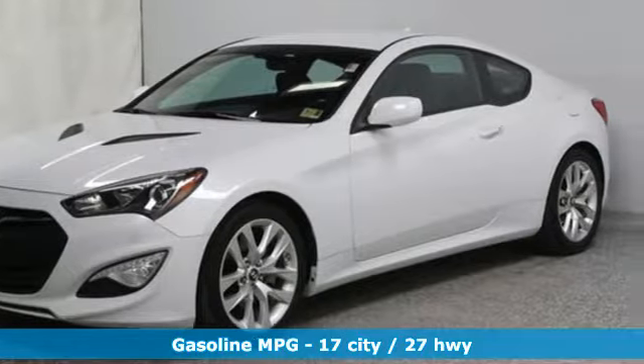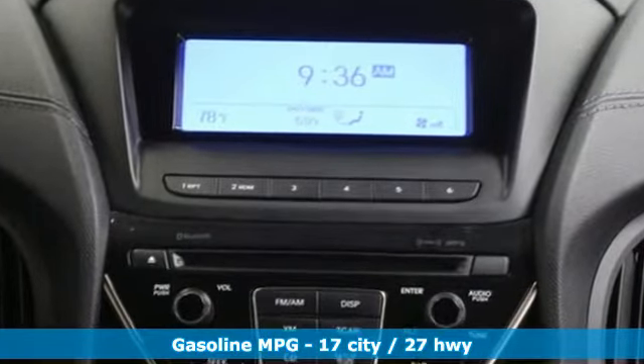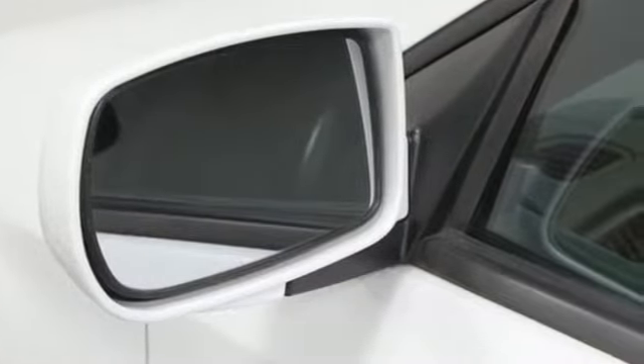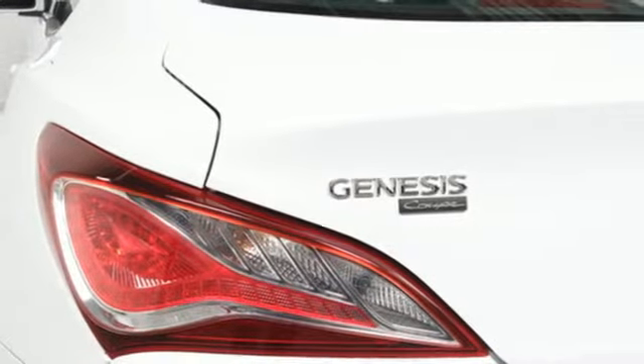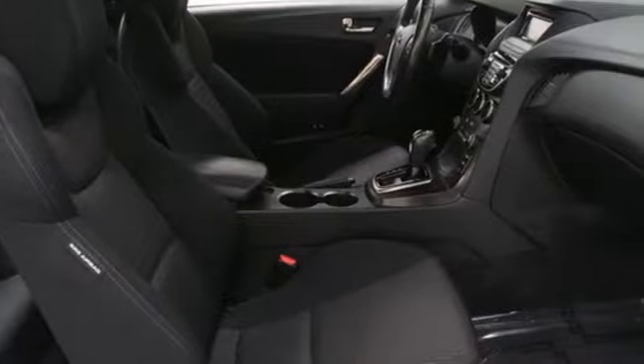And get ready for an impressive combination of features: intercooled turbo inline 4-cylinder engine, sport suspension, automatic transmission, aluminum wheels, streaming audio, doors and push-button start proximity key, air conditioning, external memory control, leather steering wheel, wireless phone connectivity and power heated mirrors.